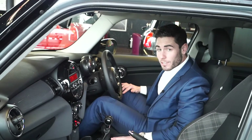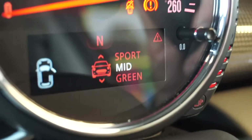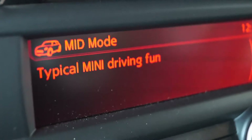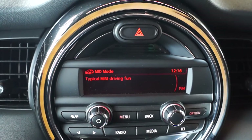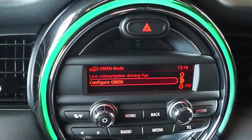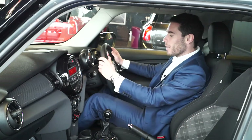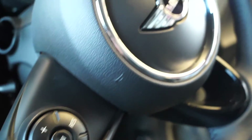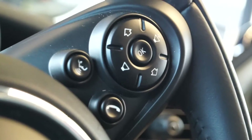Mini being traditionally from a go-kart family, you have your sport mode, but also from an economical point of view you can move into a green mode, reducing your fuel consumption while still giving you that typical Mini feel — that go-kart drive. In front of me we have the oversized sport steering wheel with the cruise control functions, all your radio and Bluetooth controls.